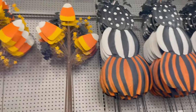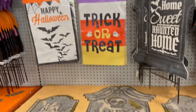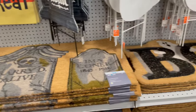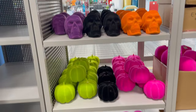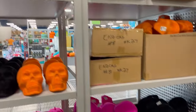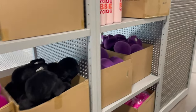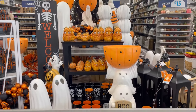More outdoor stakes. Rugs. And this is what they have Joann's beat on this year — these flocked skeleton, flocked skulls, and flocked pumpkins are a lot cheaper here than at Joann's.